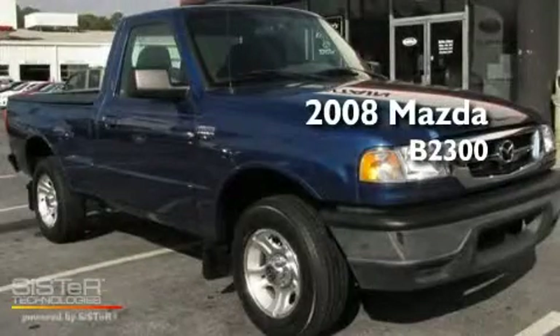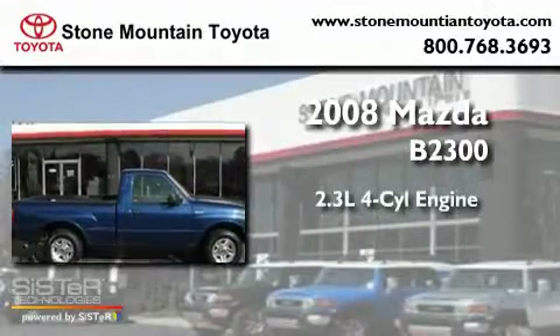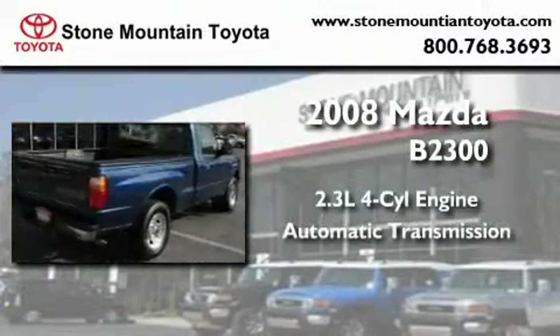This is a 2008 Mazda B2300. It features a 2.3-liter four-cylinder engine and an automatic transmission.